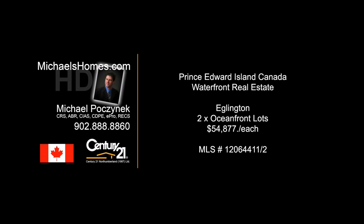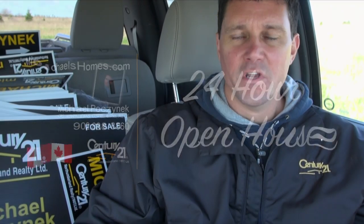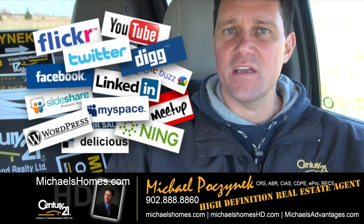Hello and welcome to Michael's Homes HD, Prince Edward Island's number one source for high-definition real estate video. G'day everybody, Michael Posnick here, Century 21 Northumberland, your high-definition real estate agent. Marketing your properties socially and globally.